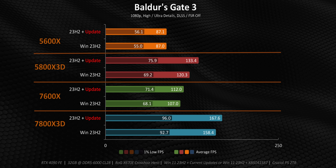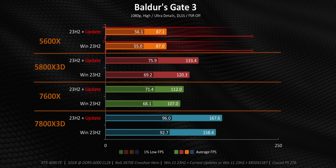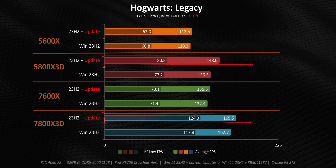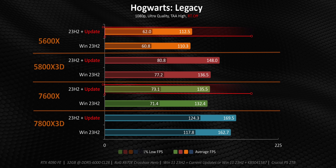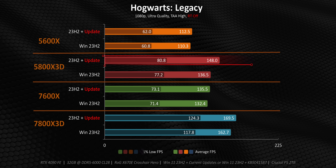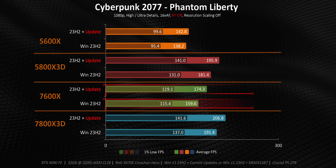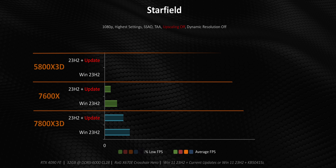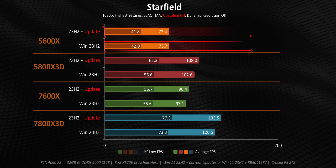Starting with Baldur's Gate, both X3D processors get much higher relative performance increases than the non-X3D parts. The 5600X doesn't see any boost whatsoever. A few other games fall into that same trend, where the X3D chips seem to benefit from the update far more than the non-X3D variants. In fact, this update can have huge implications in the right games for folks who see no reason to upgrade their 5800X3D. Cyberpunk hits the same way for the X3D chips, but this time the 5700X joins in with almost 10% better performance, while the 5600X again doesn't get much. Starfield is another disappointment for 5600X owners — there's just nothing left in its tank, and the 7600X almost feels the same way.